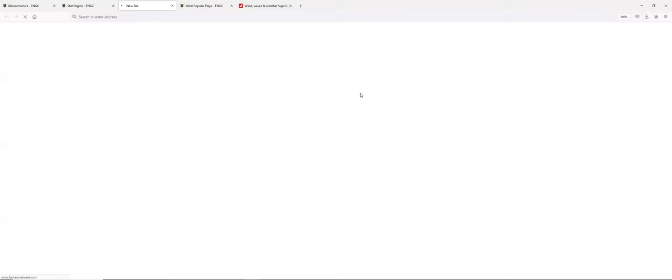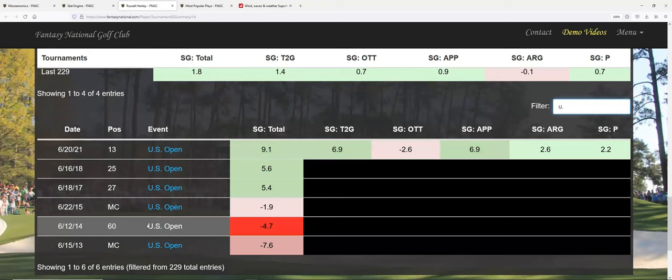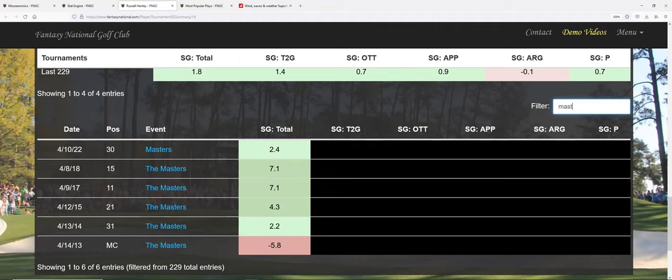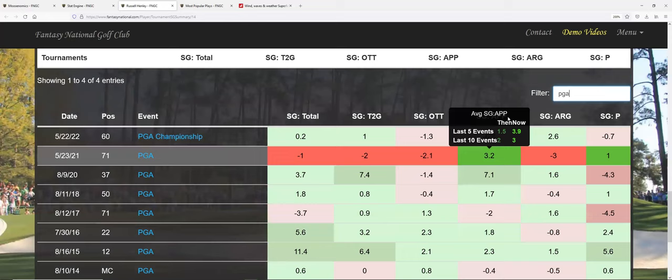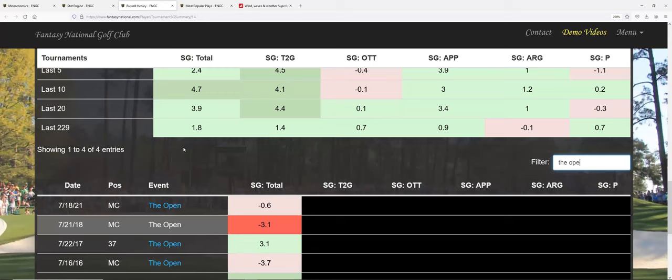Going back to Russ Henley's major history: he's played the US Open six times, made the cut four times with nice showings over the last three. At the Masters he made the cut five out of six with finishes like 11th and 15th. At the PGA his best showing was a 12th back in 2015, playing nine times making the cut seven. The Open is his weakest — played seven times, made the cut three times, best showing a 20th. He's got solid major history overall.